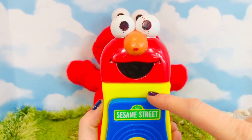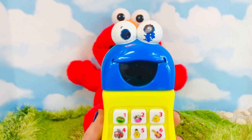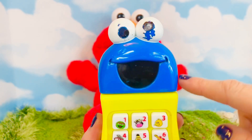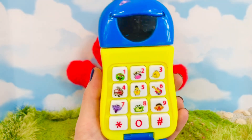It flips open like this — and watch what happens to Elmo's face! It turns into a Cookie Monster phone. Now let's have fun and push some buttons!